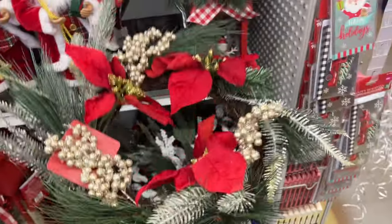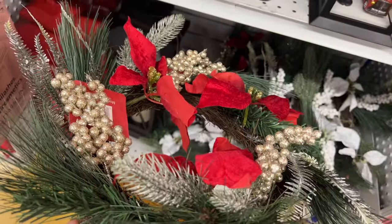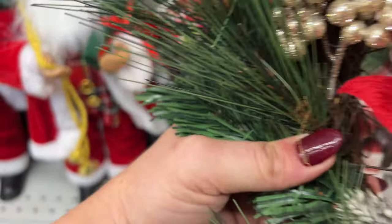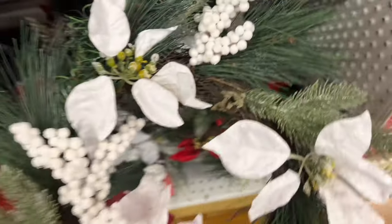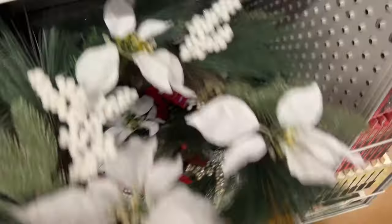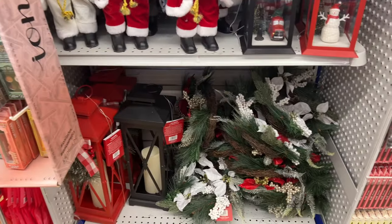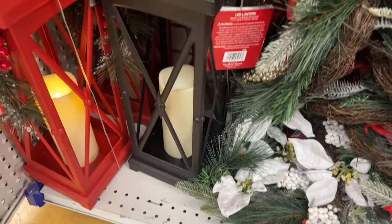I'll be using one of my Michaels coupons — I was helping a customer who asked where I found something she was looking for. Six dollars and 99 cents. I love helping people. They also have this option — look at that, that's pretty. I like the idea of doing all white. And then they also have gold picks in there. They have those, and they also have these for $14.99 — they do light up.